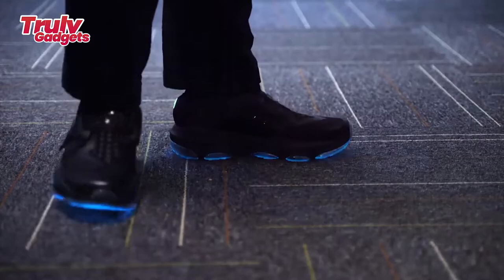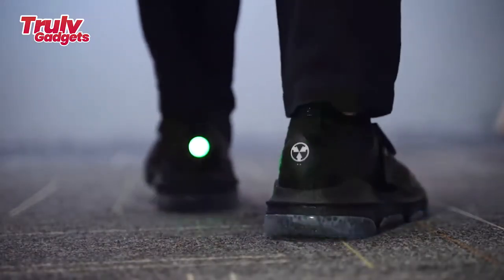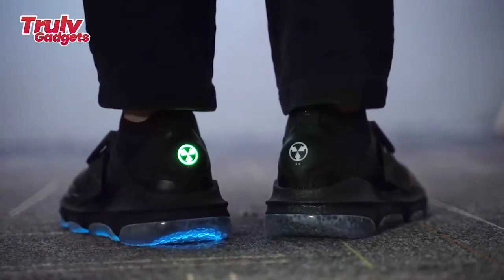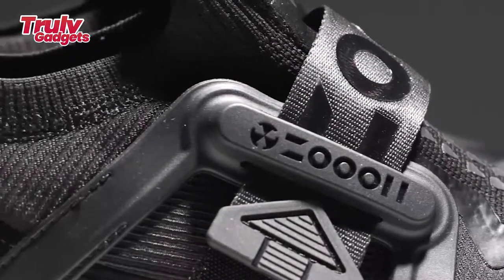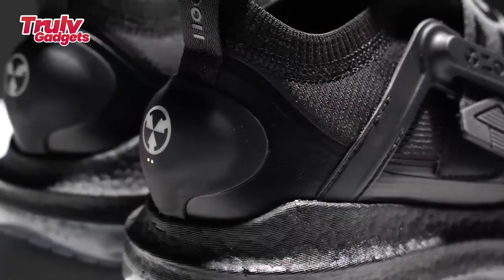An icy translucent outsole sits under the ball of your foot, providing all-around comfort. Anti-slip and wear resistant, it is water-resistant and breathable. You will never worry about being caught out in the rain.